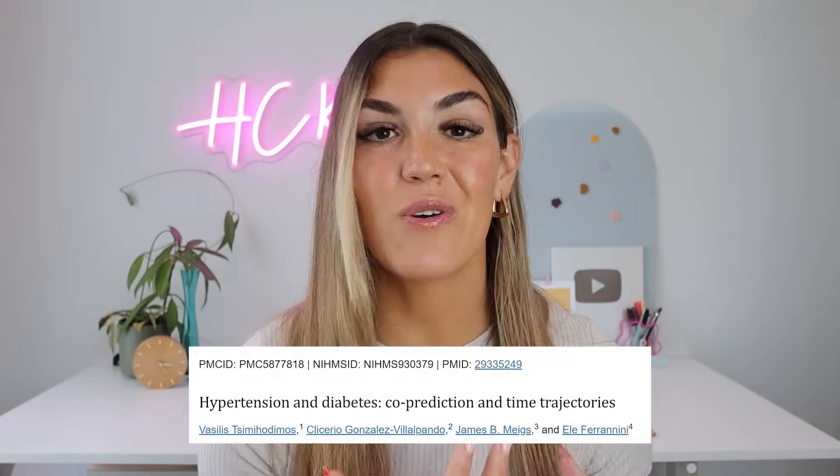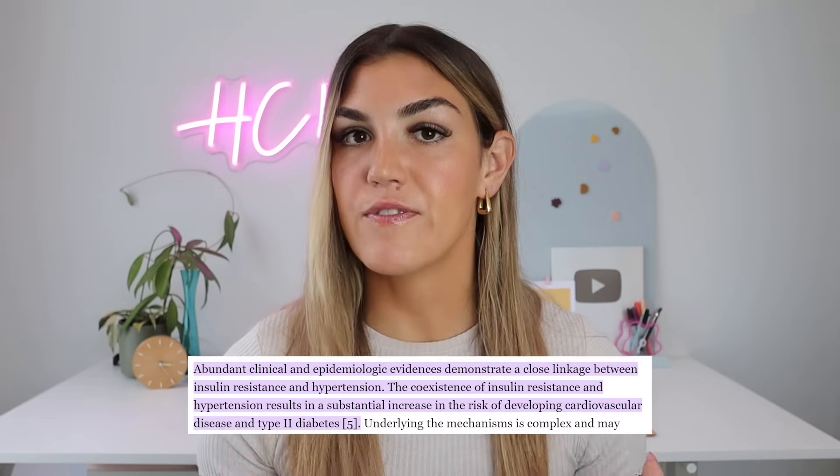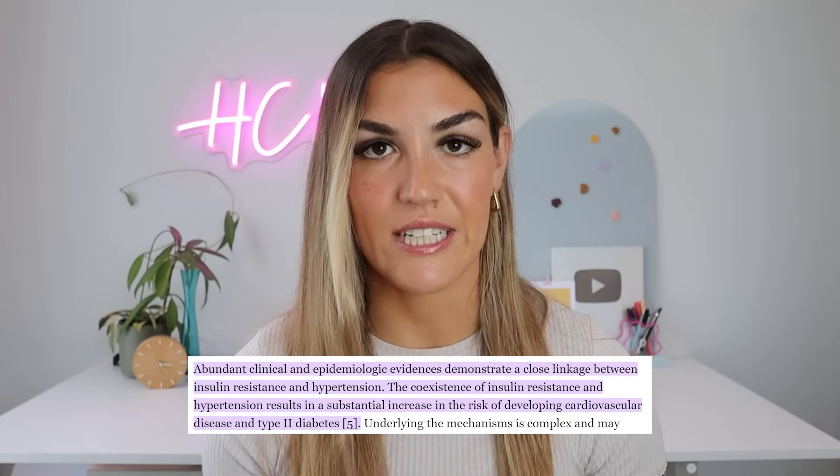Sign number 1 is high blood pressure. If your doctor has diagnosed you with chronic high blood pressure or hypertension, this alone is a really strong indicator that you're on track to develop prediabetes. Over 50% of hypertension cases are directly caused by insulin resistance. Some evidence even suggests that number could be as high as 90%. And insulin resistance is actually what causes prediabetes as well.